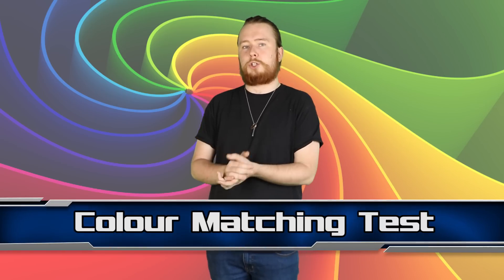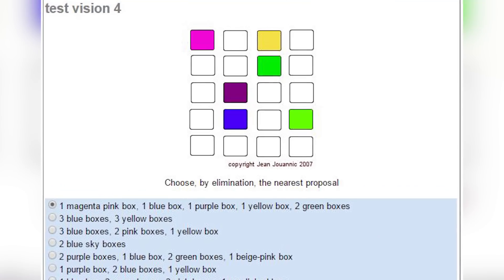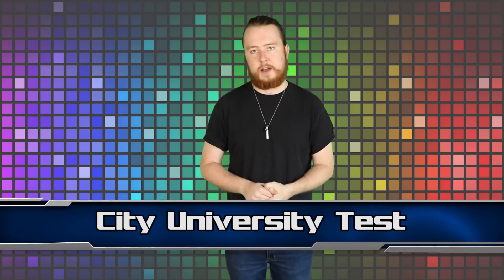At number 7, we're going to stay with the same test but look at the second type: the colour matching test. In this one, you're shown different coloured squares on a 5x5 grid and you have to choose the answer that lists all of the colours in that image. This makes guessing very hard, but that's exactly what you'll have to do if you're colour blind, as the shades will be too hard to distinguish.